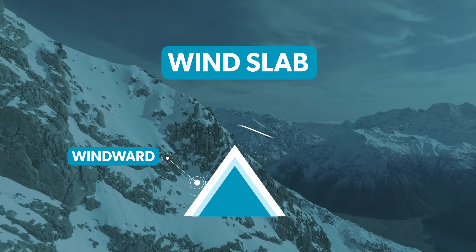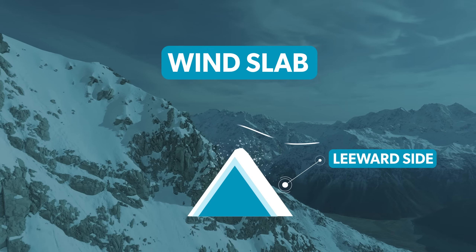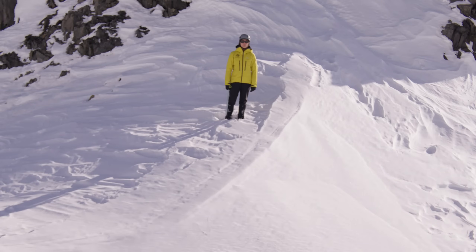Wind transports snow from the windward side of a slope and deposits it on the lee side. Smooth pillows or drifts like you see here are an indication that there is a potential wind slab issue elsewhere.